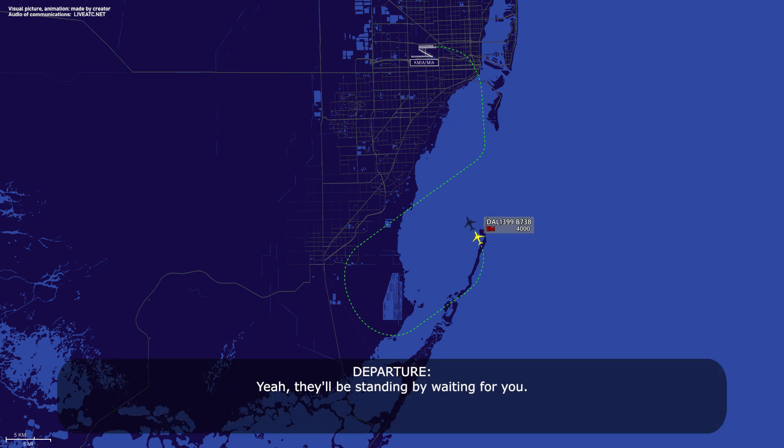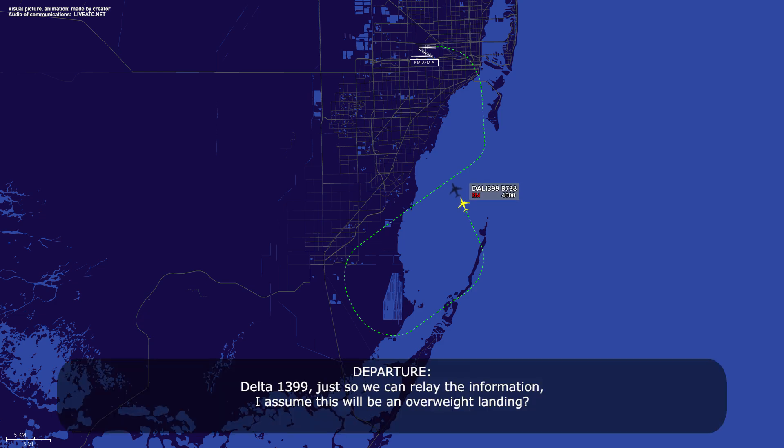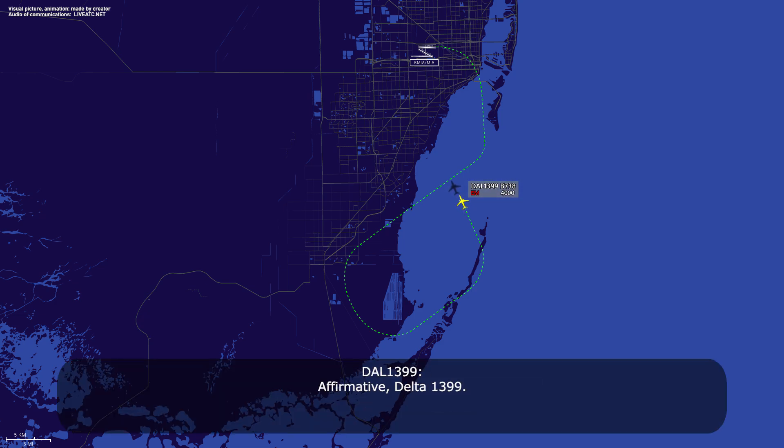We'll be standing by waiting for you. Perfect, thanks. Delta 1399, just so we can relay the information, I assume this will be an overweight landing. Affirmative, Delta 1399. Thank you — turn left 320, contact approach 120.5. Left turn 320 and approach, say again the frequency, Delta 1399. 120.5. 120.5, Delta 1399.